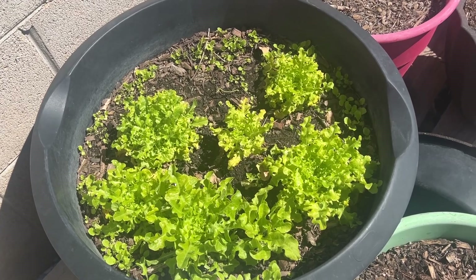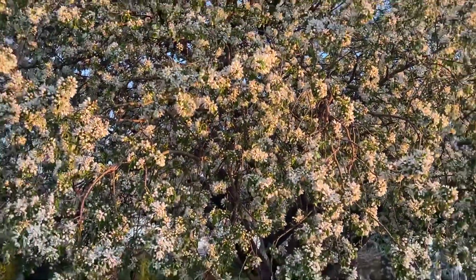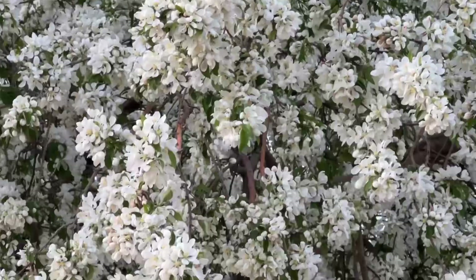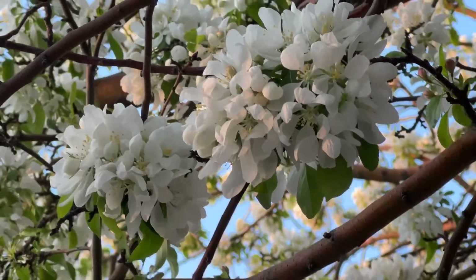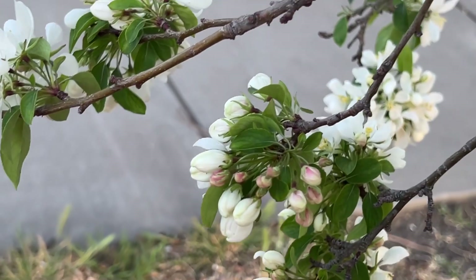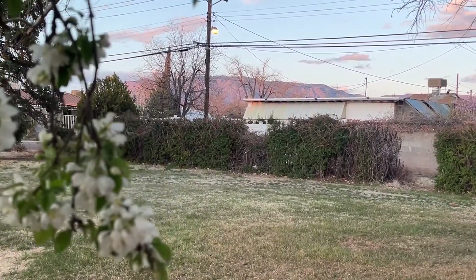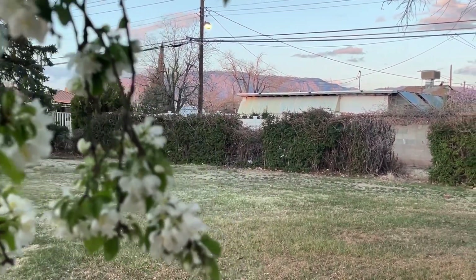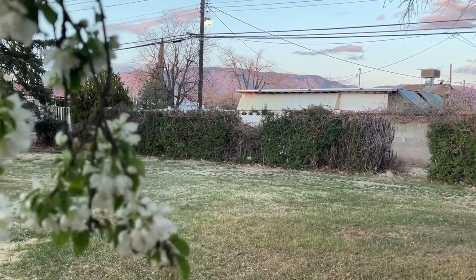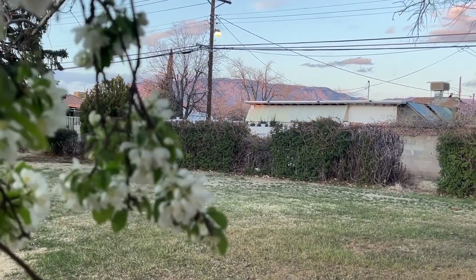That's my little weekly garden update, guys. Look at these blooms — they smell wonderful. It's April 2nd and spring is definitely here. I am loving this time of year. I want to thank you for watching. If you have any comments, put them in the comment section below. If you like this content, hit that like button. See you on the next video, guys. Bye!